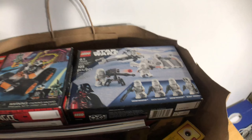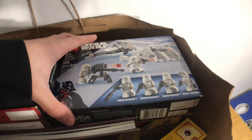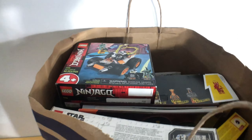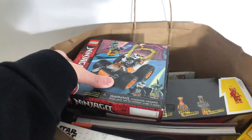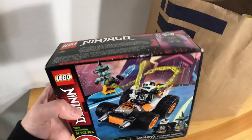First off we have here the Lego Star Wars Snow Trooper backpack which you saw in the video. And then next up we have here the little Ninjago clothes speeder car which we got from Amazon.